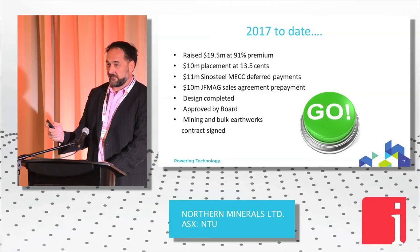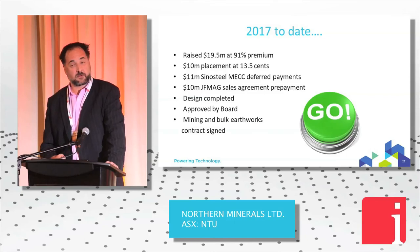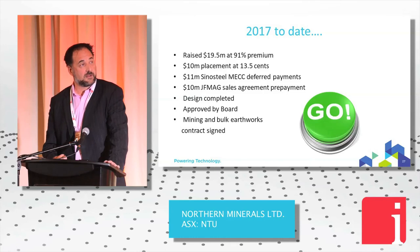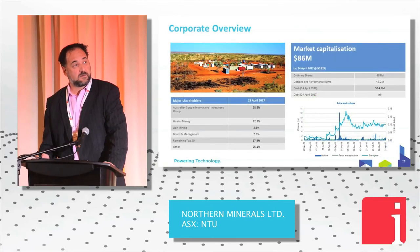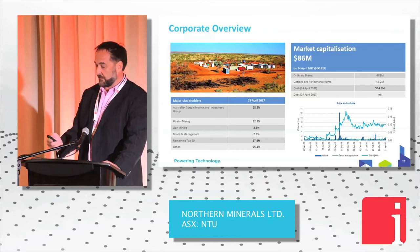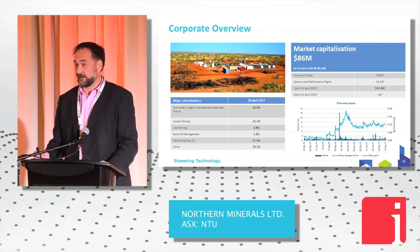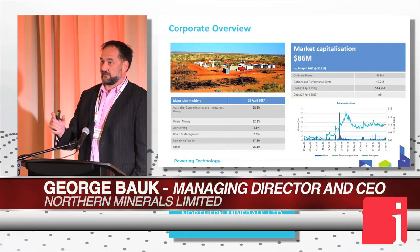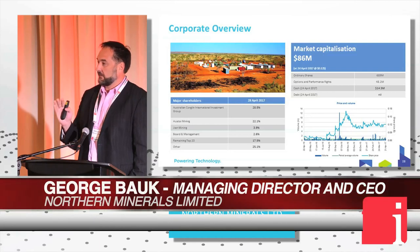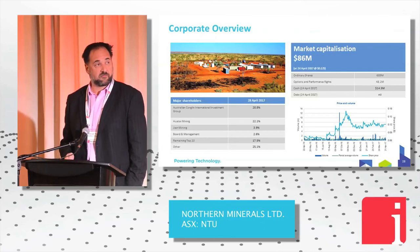Over Christmas we raised money at a 91% premium — probably the best capital raise on the Australian Stock Exchange. Our capital structure is $86 million, dominated by Chinese investors on our share register. Without the Chinese I'd be standing here talking about rock chips and a dream — they've helped us fund this project to get where it is today, and I thank them greatly. But whilst we're dominated by Chinese investors, the board still dictates the business plan and the way forward. Over the last seven years our business plans have never been impacted by major shareholders — they believe in what we think is the right way to commercialise this project.